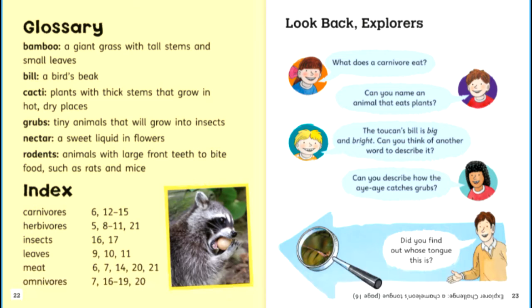Glossary. Bamboo: a giant grass with tall stems and small leaves. Bill: a bird's beak. Cacti: plants with thick stems that grow in hot, dry places. Grubs: tiny animals that will grow into insects. Nectar: a sweet liquid in flowers. Rodents: animals with large front teeth to bite food, such as rats and mice.